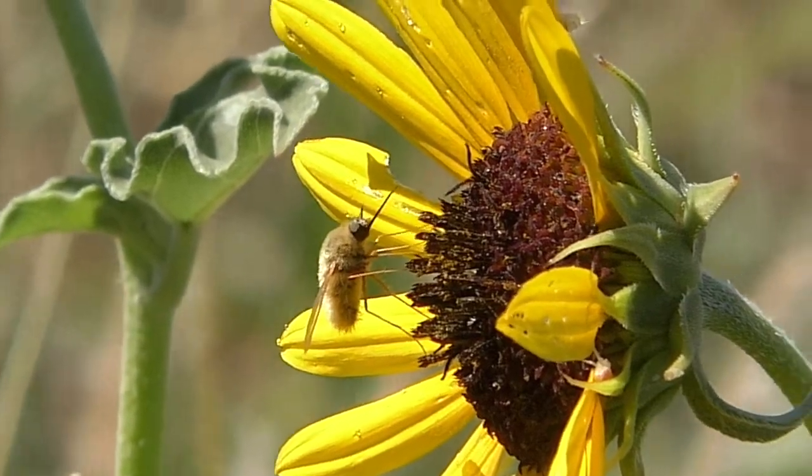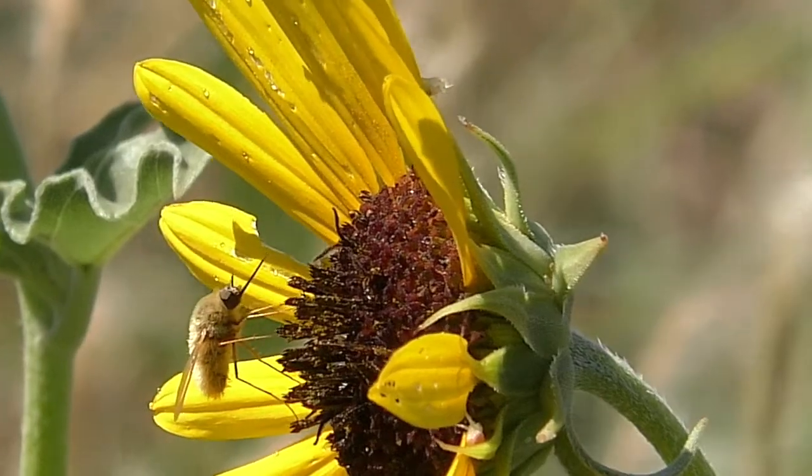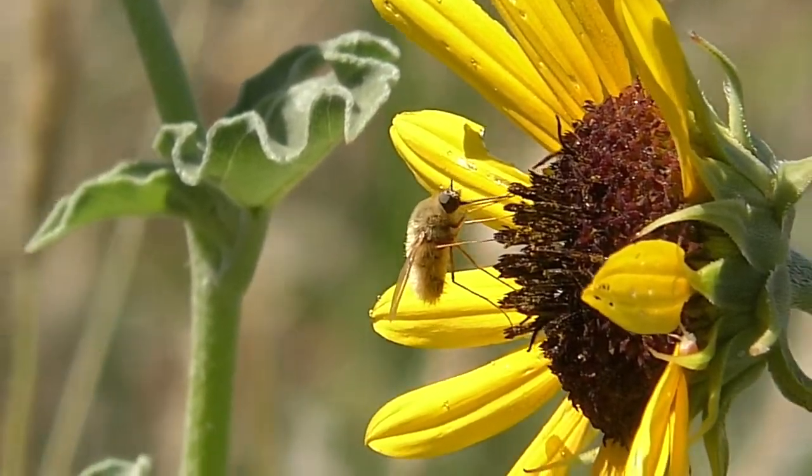Bee flies. They're a fixture of late summer. I'm Mike Blair in the Kansas Outdoors.